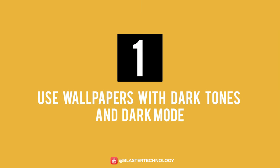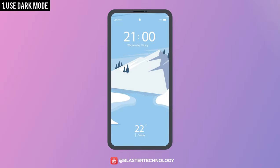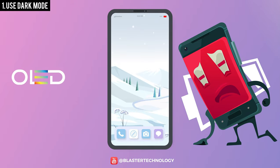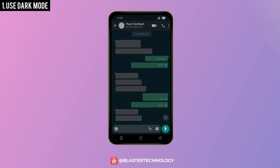Number 1: Use Wallpapers with Dark Tones and Dark Mode. Recent studies have shown that colorful and especially white wallpapers can be very high energy consumers for phones with OLED screens. It is recommended that the user use a background with dark colors, but also to use dark mode.